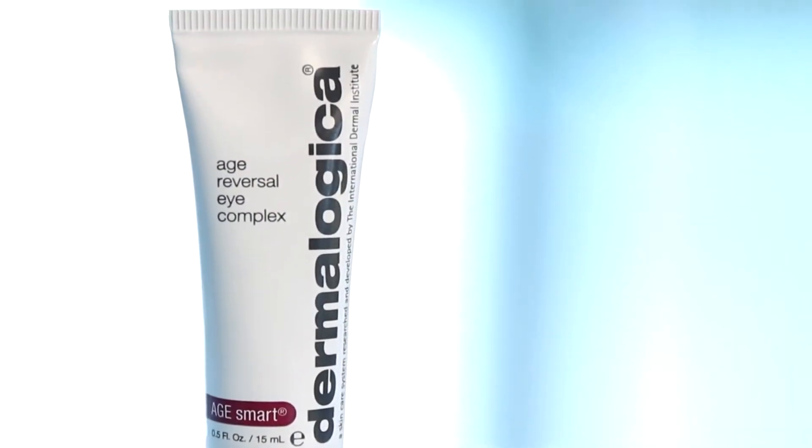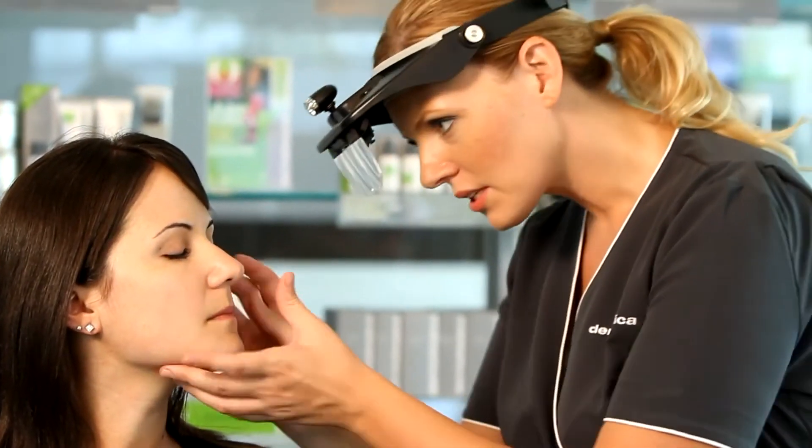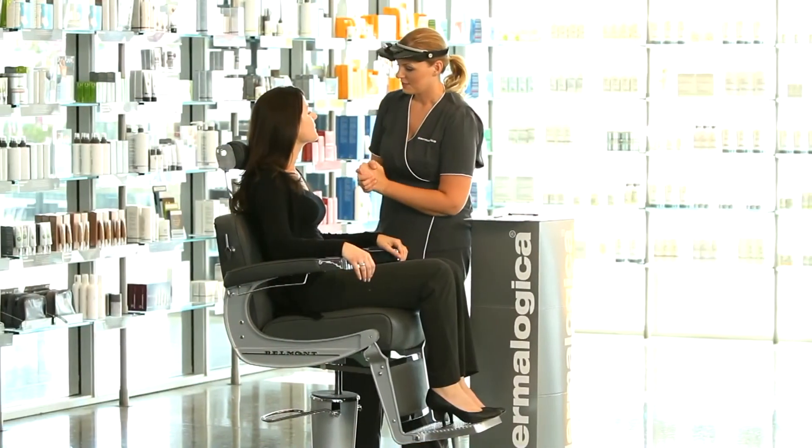Visit your local Dermalogica skin center to find Age Reversal Eye Complex and receive a personalized Dermalogica face mapping skin analysis and your recommended products.